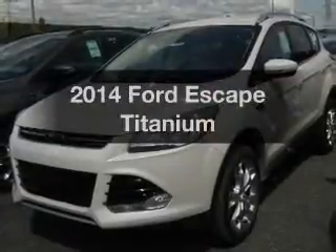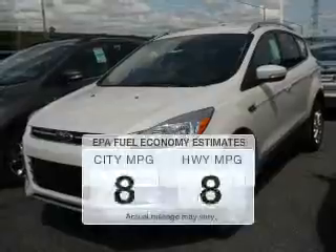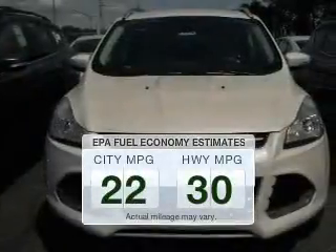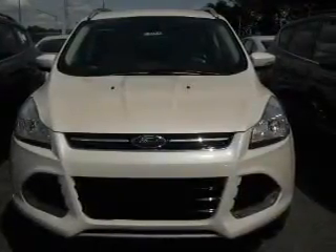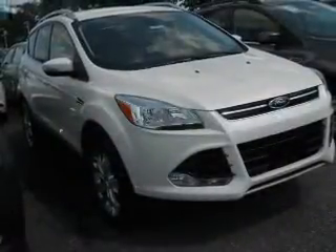Check out this 2014 Ford Escape — this is the set of wheels you've been looking for. Low emissions and good fuel economy are important to you and to the environment. The powertrain includes four-wheel drive with an efficient four-cylinder engine connected to a smooth-shifting six-speed automatic transmission.